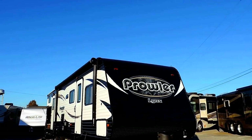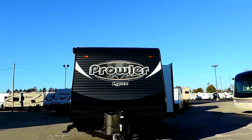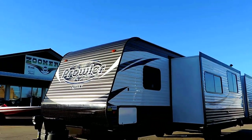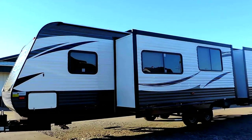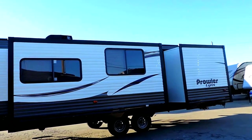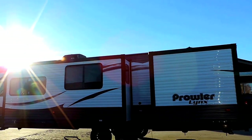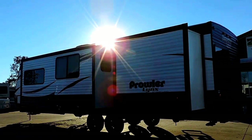This is a bunkhouse, the 31LX. It's got two slides, an outside kitchen, electric tongue jack, diamond plate rock guard at the bottom, two 20-pound propane tanks, four corner leveling jacks, and rooftop AC. This is dual axle with 30-amp power service. It's 35 feet 4 inches in total length, 9,000 pounds — so it is half-ton towable with some half-ton trucks.